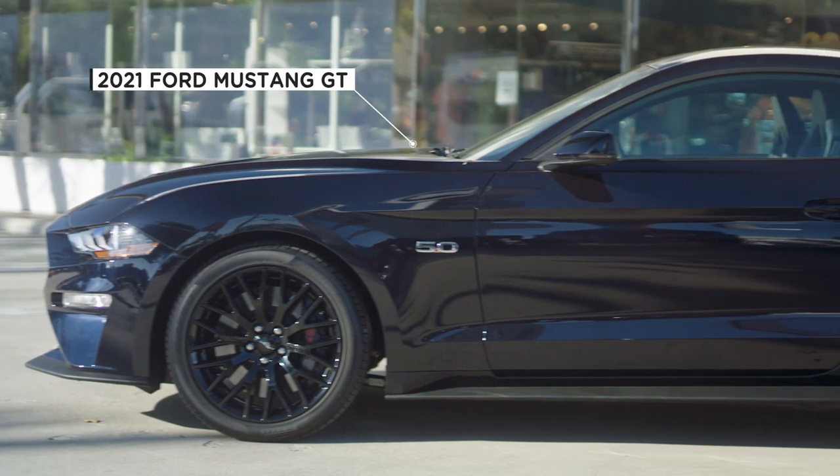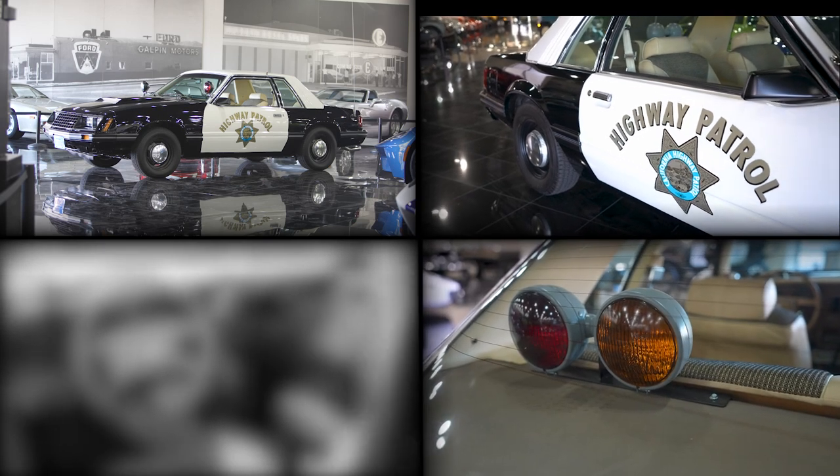So we got a 2021 Mustang GT. We're going to do the paintwork to match this, we're going to do all the decals, the lighting, the sirens, the computers — everything that the modern CHP cruiser would have. We're going to build one to pay homage to this car behind us. We're excited for the build. We can't wait to show you guys. Let's go check it out.